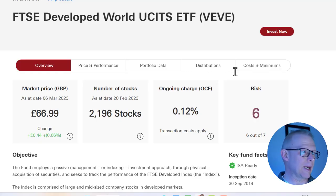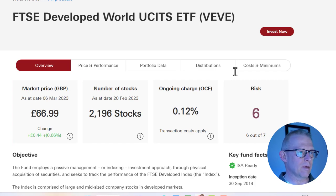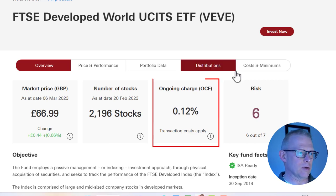To buy today, you'd be paying almost £70, and there are just under 2,200 stocks within this ETF. That gives you diversification across the ETF, with an ongoing charge of 0.12%.